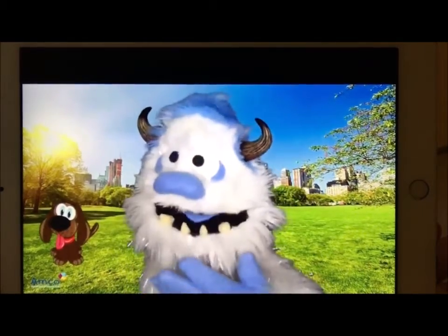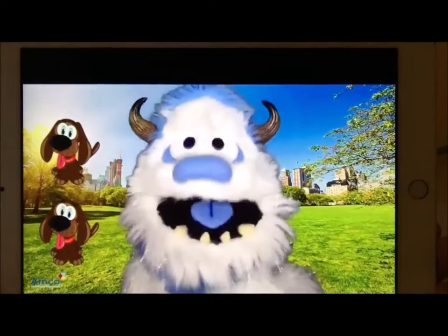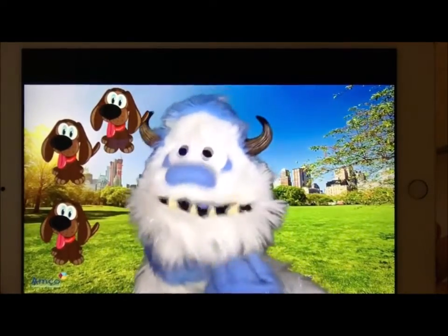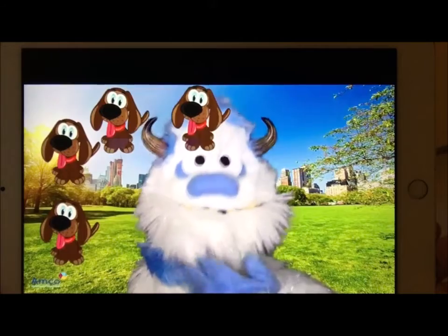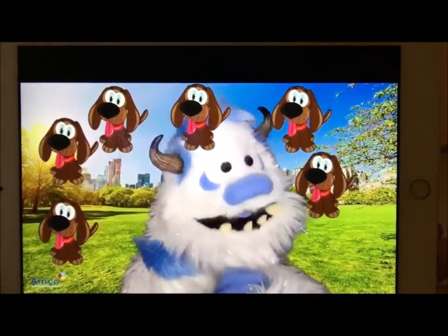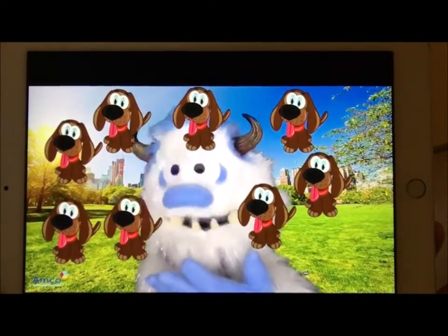One puppy. Aw, look how cute he is. Two puppies. Wow, two puppies! Three puppies. Four puppies. Five puppies. Six puppies. Seven puppies.